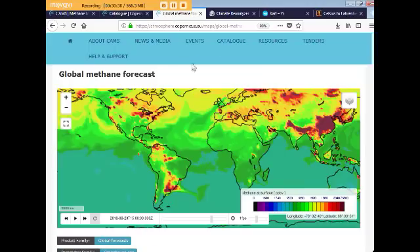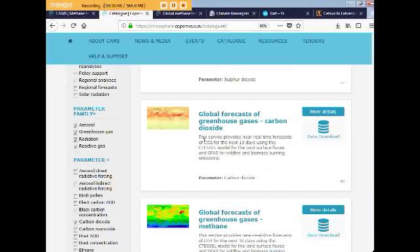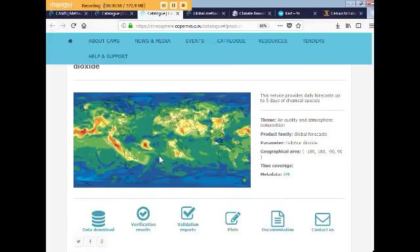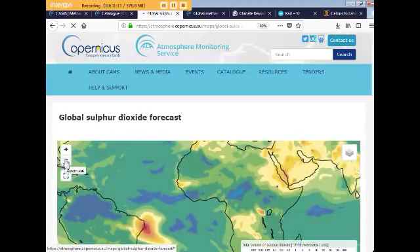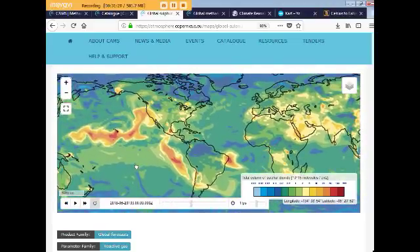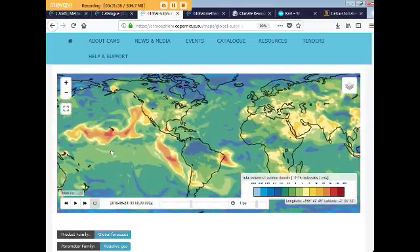Let's go back and look at sulfur dioxide. The reason I got interested in sulfur dioxide levels is because of the ongoing Hawaii volcanic eruptions since May. And I see there's actually something new I haven't seen before — you never know what you're going to find here.